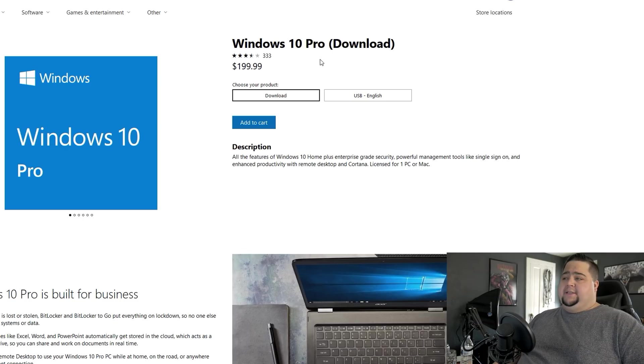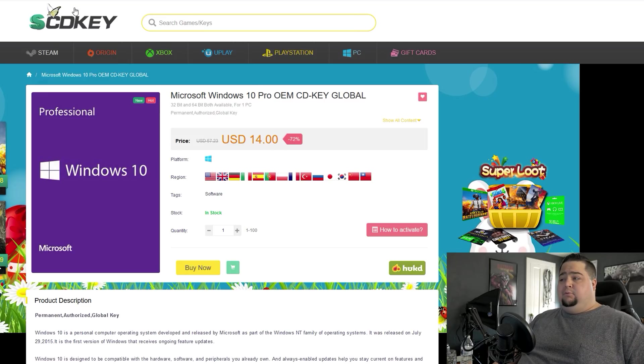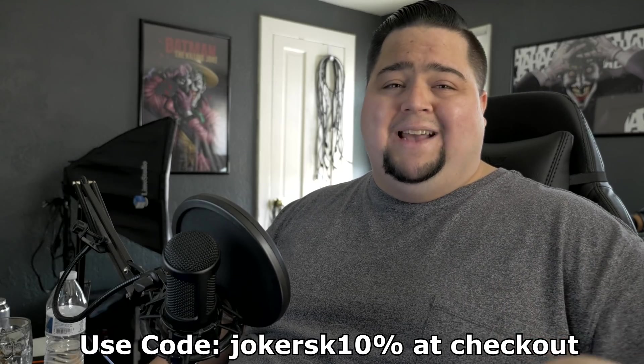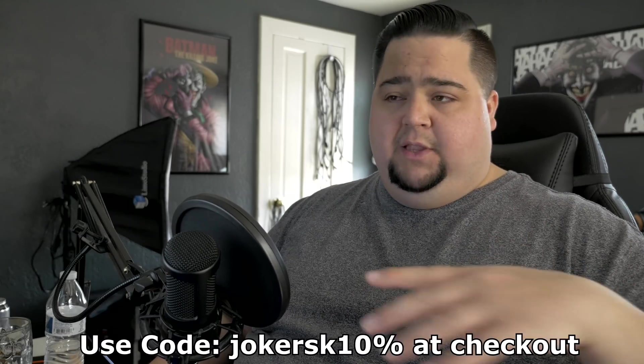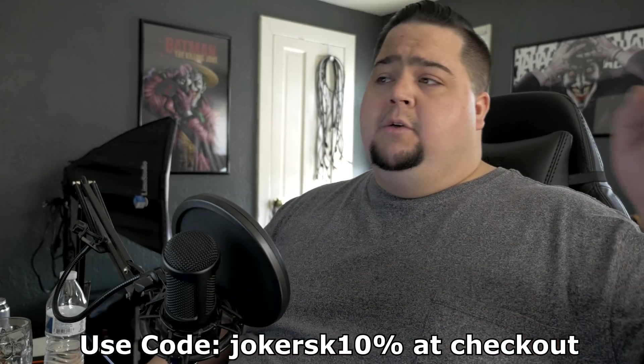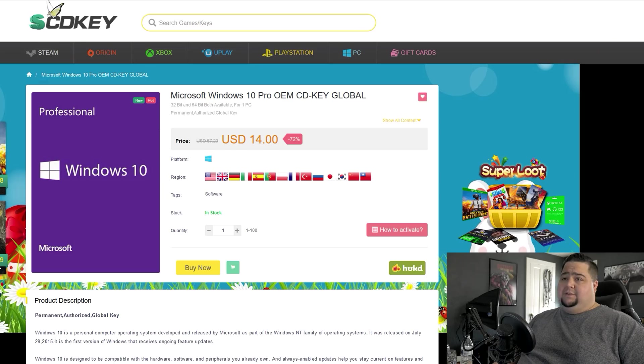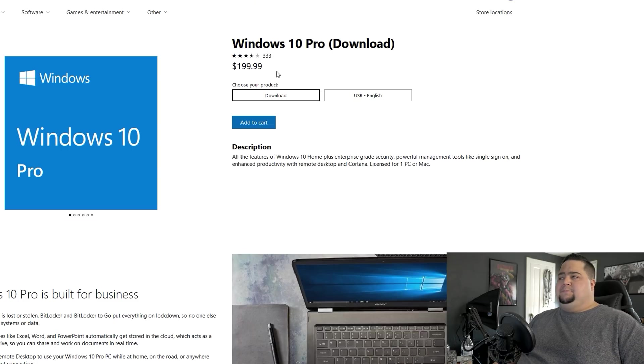If you want to pick it up — compared to $200 on the Microsoft website — if you go over to SCDKey right now they have the home version for $12.68 and the pro version for $14. You can get the full pro version for $14, and if you want to save yourself an extra 10% at checkout you can use my code: jokersk10%. I'll leave it down in the description so you can copy and paste it, along with links to the SCDKey website. $14 — that's a hell of a lot better than spending $200 on the Microsoft website.